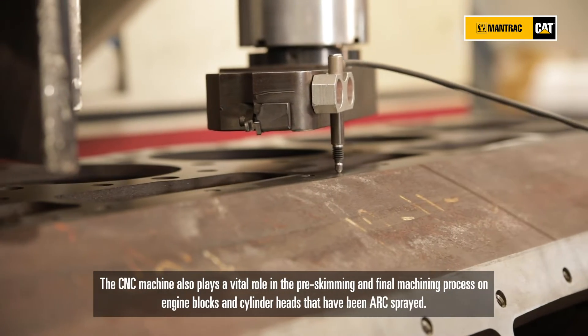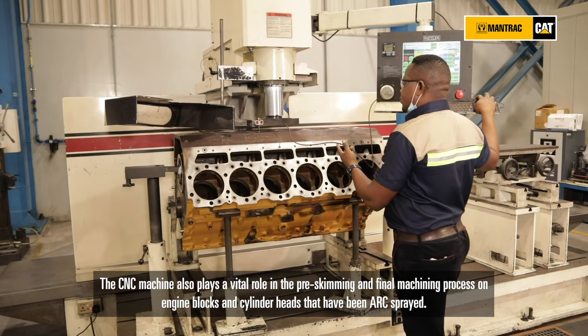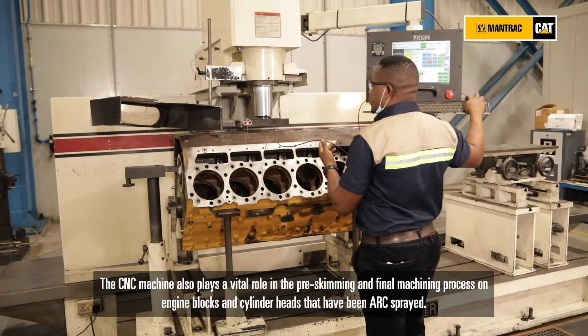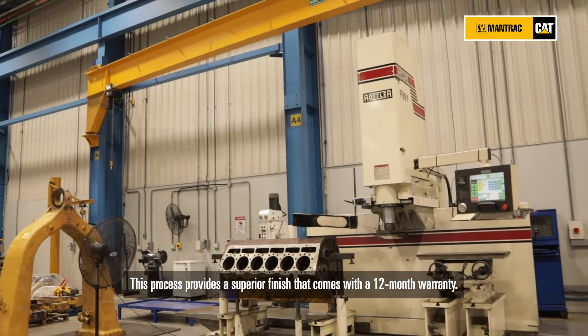The CNC machine also plays a vital role in the pre-skimming and final machining process on engine blocks and cylinder heads that have been accurately measured. This process provides a superior finish that comes with a 12-month warranty.